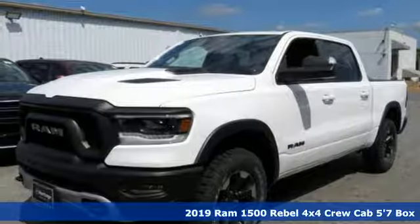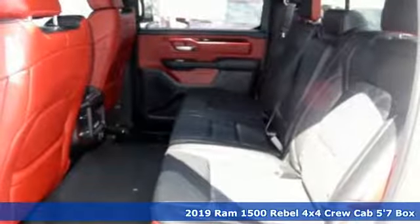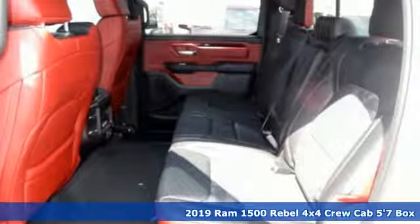Here's a new 2019 RAM 1500. RAM gets the job done. It comes with great features you'll love.